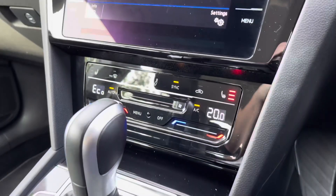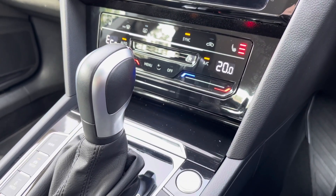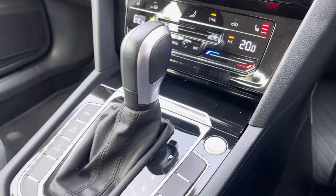Moving further down the cabin, you've got dual zone climate control which is nice and easy to adjust, with heated front seats — perfect for those cold winter mornings — and keyless start.